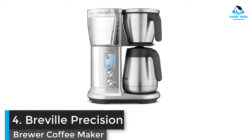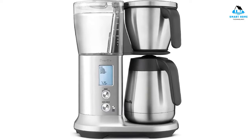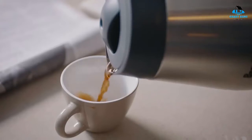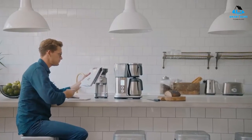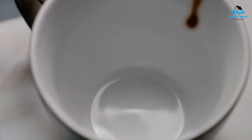Number 4: Breville Precision Brewer Coffee Maker. Breville added nearly every touch a coffee lover could want or even think of when designing its Precision Brewer. There are six brew modes to choose from, including the My Brew setting, which gives users unparalleled control over their coffee — letting you adjust brew time, temperature, and flow rate. The other settings are Gold, Fast, Strong, Iced, and Cold Brew.